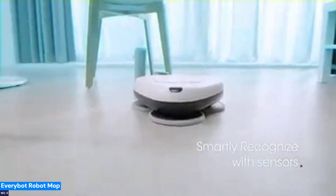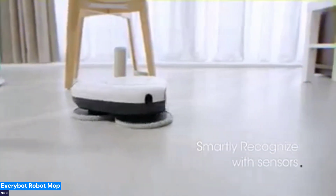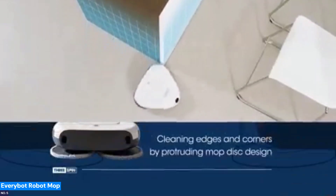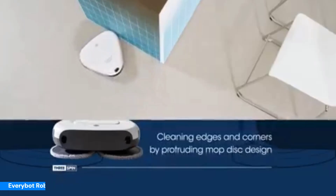Its sleek design earned multiple awards, making it a stylish, effective tool for maintaining spotless hard floors. If you're all about smarter tech, check out five essential security devices for peace of mind next.